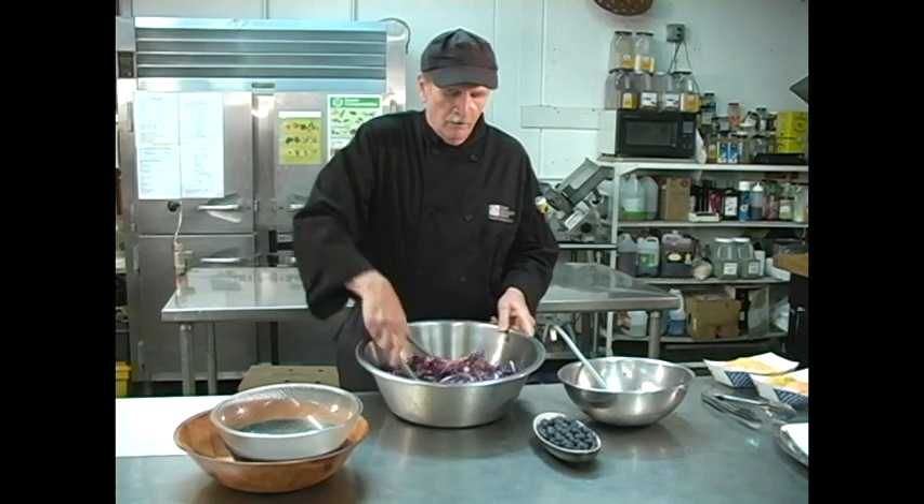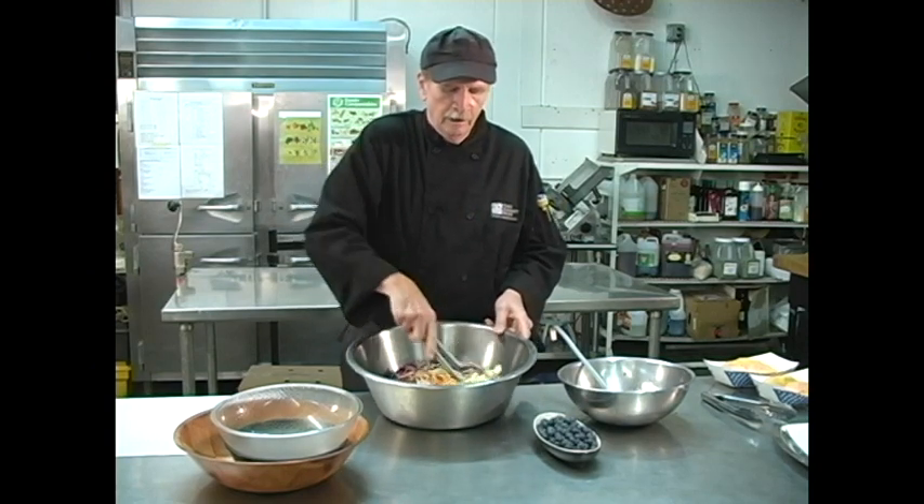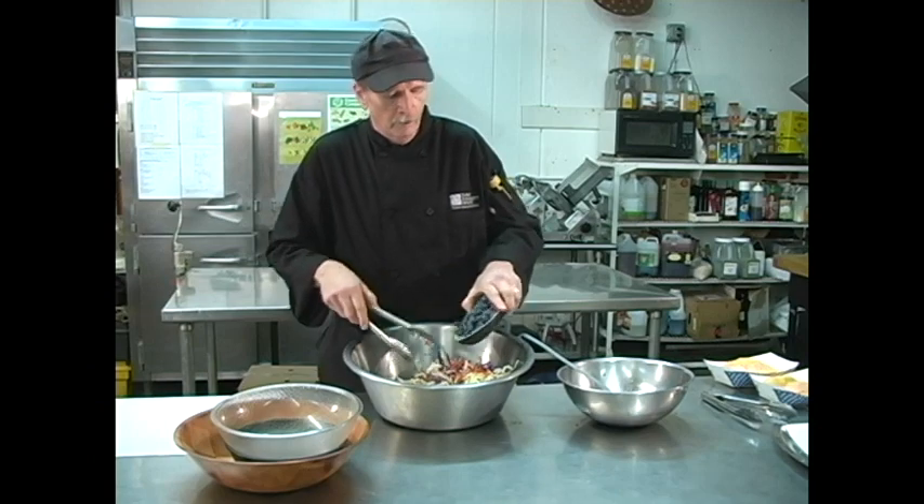We toss all that to get it nicely coated, and then finish with our fresh Washington Blueberries.